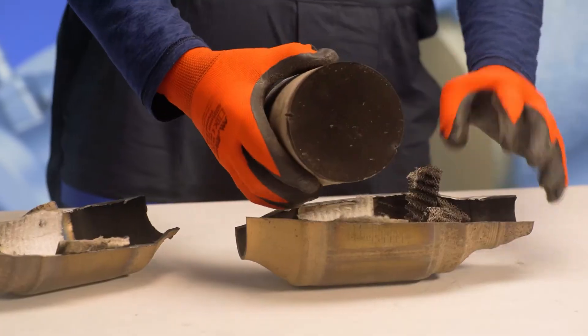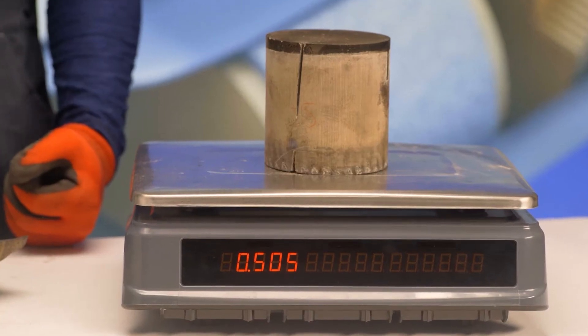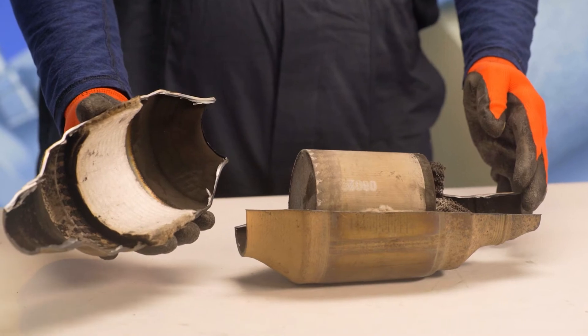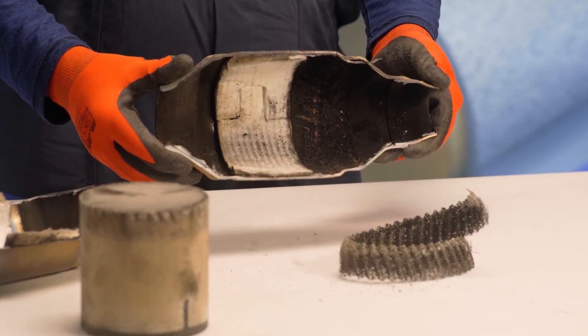Inside the catalytic converter is a ceramic monolith weighing 500 grams. To protect the metal catalytic converter body from overheating and to compensate for the expansion of the monolith when it heats up, there is a layer of heat resistant wool pad between the body and the ceramic unit.